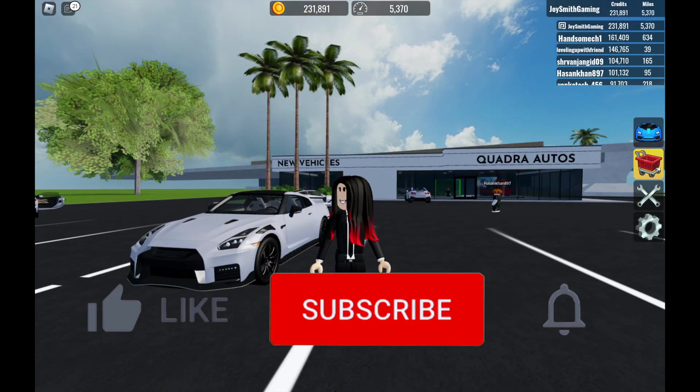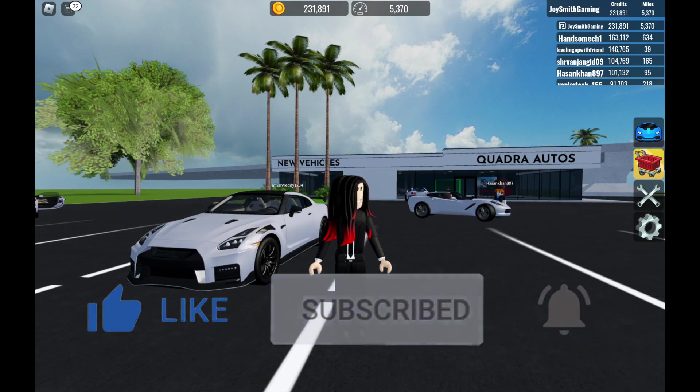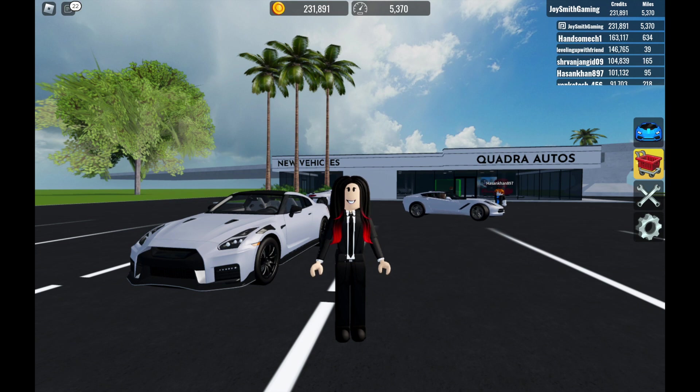If you like this video, make sure you give it a like, subscribe, and turn on notifications for more videos just like this. See you in the next video, bye!